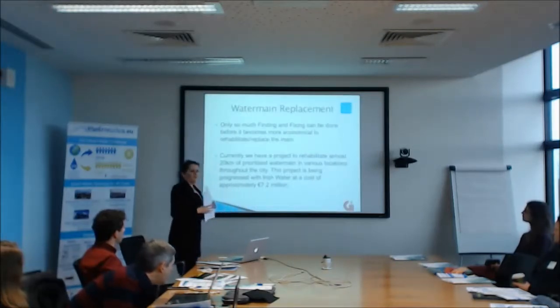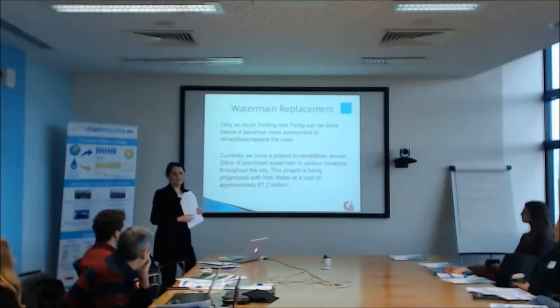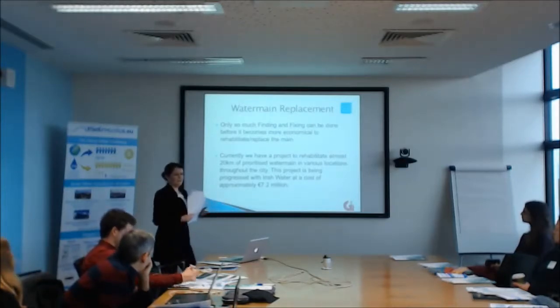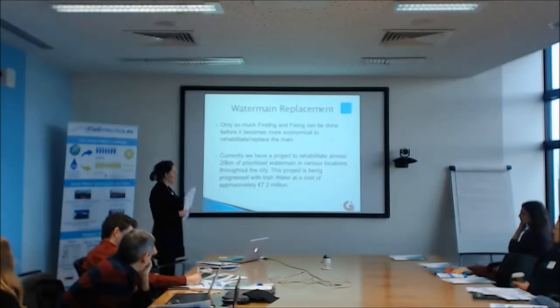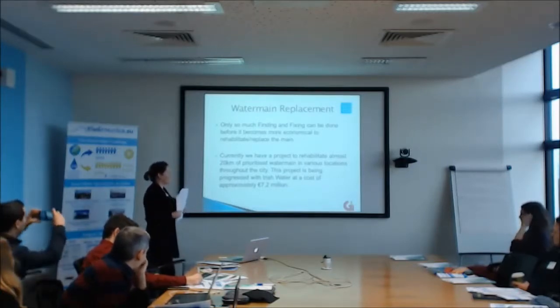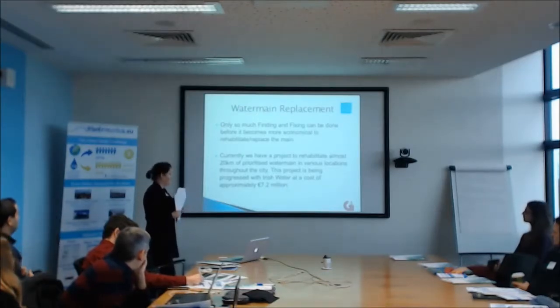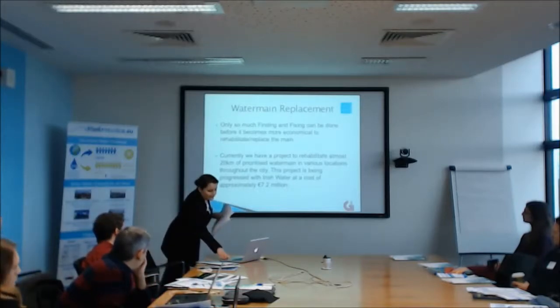Obviously there's only so much finding and fixing you can do. After you fix the same leak three or four times in a month, you realise something has to be done — it's not economical to keep finding and fixing. So we prioritise mains for rehabilitation based on burst history, age, critical head loss, and performance. We currently have a project funded by Irish Water that will cover approximately 20 kilometres of prioritised water mains around the city, at an approximate cost of €7.2 million. It's our first rehabilitation project in about 10 to 15 years.